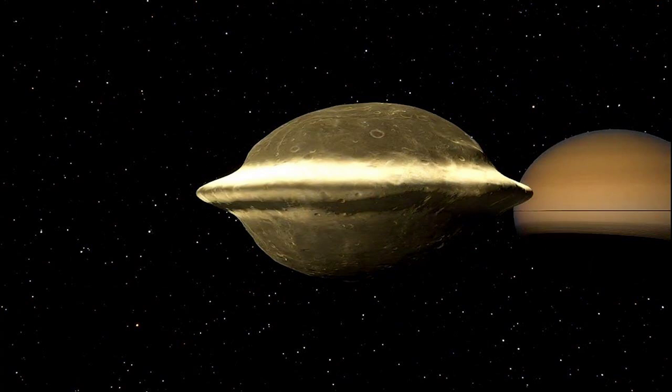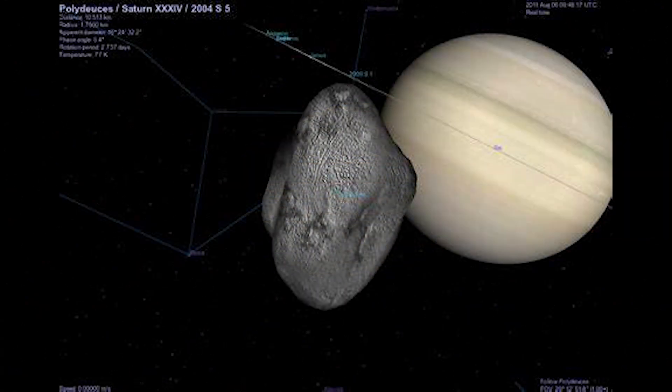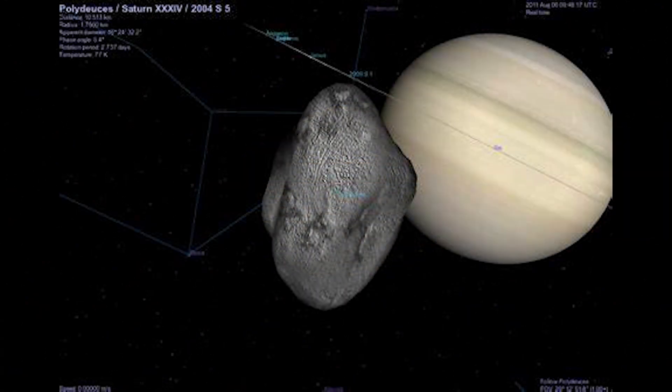Polydeuces may be small and elusive, but its presence in Saturn's moon system adds to the rich diversity of moons that orbit the ringed planet, reminding us of the complexity and beauty of the outer solar system.